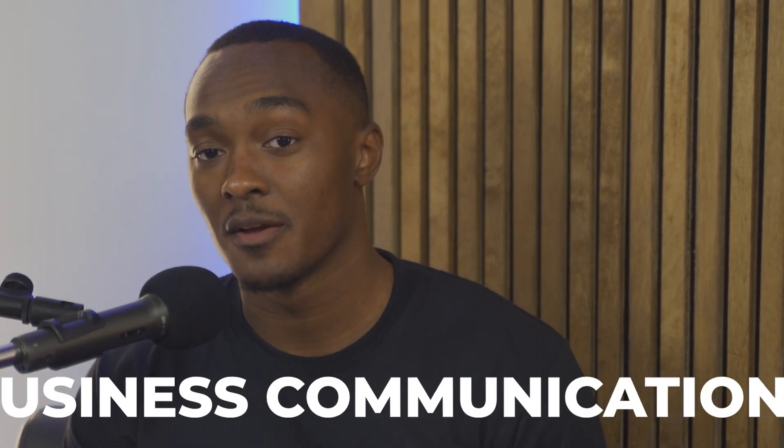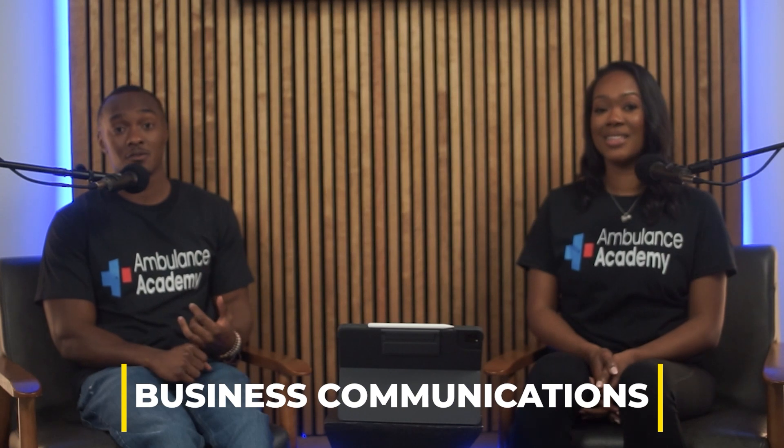In this video we're going to talk about setting up your business phone line, your business email, and also your fax. These are all things you would need for your state application and to communicate professionally in this space.